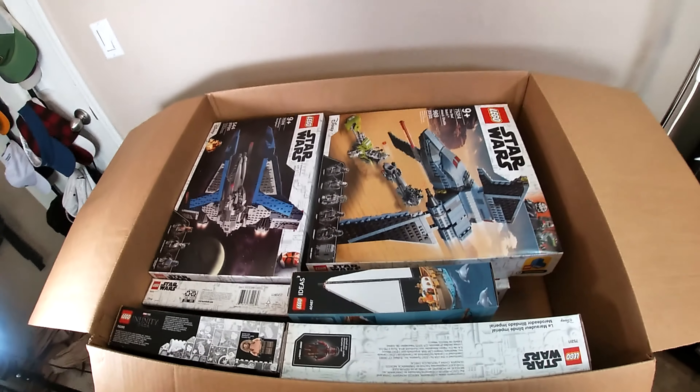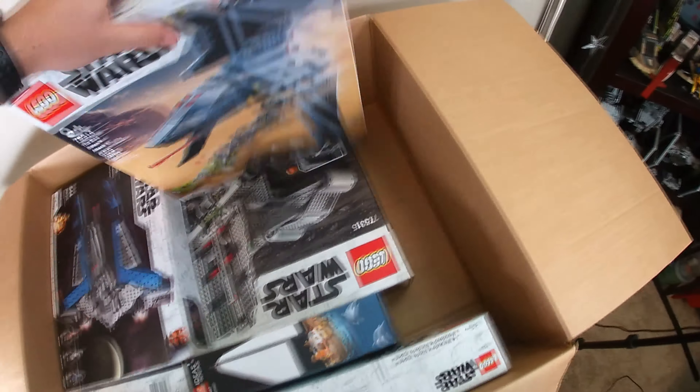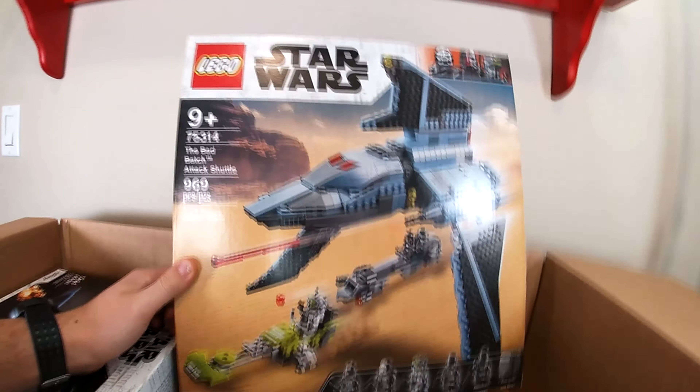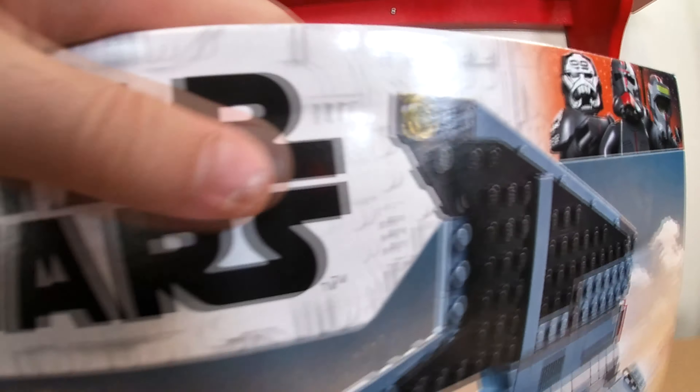In the words of Director Krennic: 'Oh, it's beautiful.' Probably one of the most notable sets here is the Bad Batch Shuttle. I've seen it in a few stores since I ordered it and was really tempted to buy another one, but it's here now. I'm very excited to build this one. There's a little dent in the front of the box — not sure if that was my fault or shipping, but it's not a huge deal.